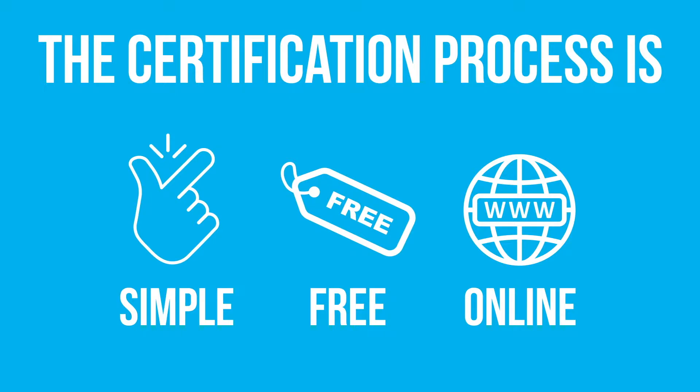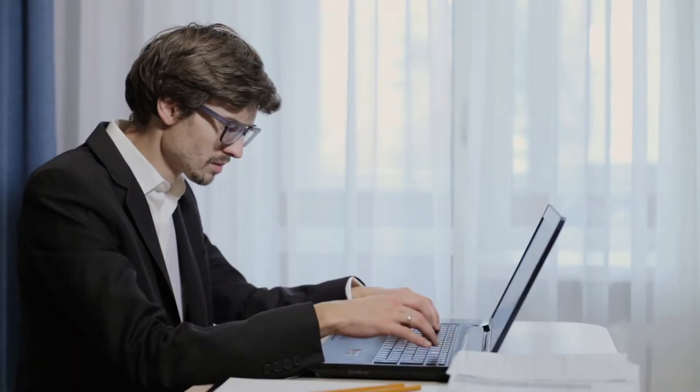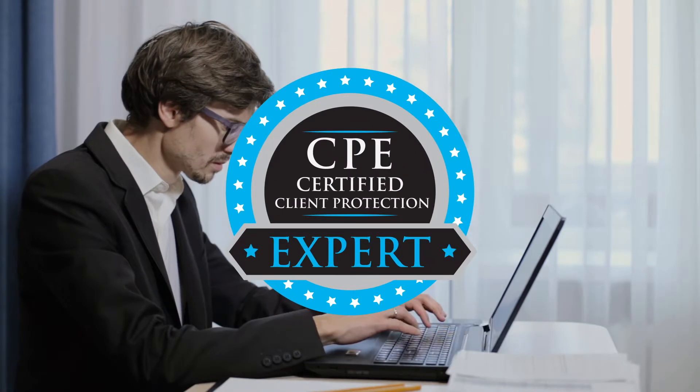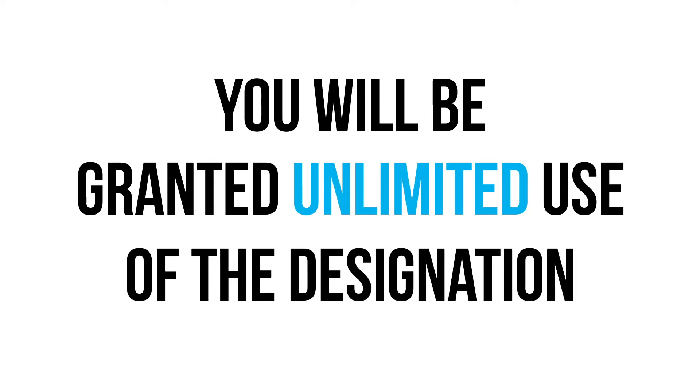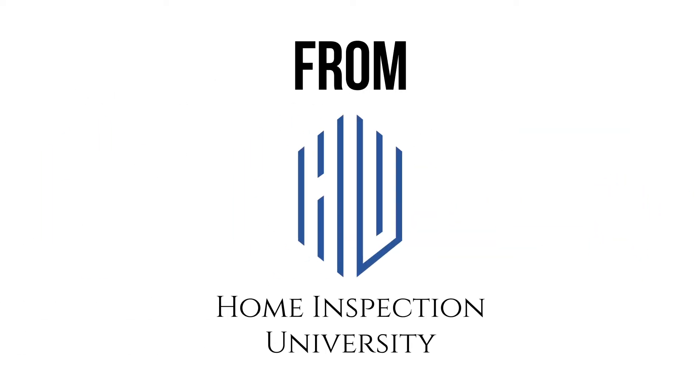The certification process is simple, free, and available online for your convenience. Once you have taken and passed the test and read through the answer explanations, you will become a Certified Client Protection Expert. You will be granted unlimited use of the designation and you will receive a certification of completion from Home Inspection University.